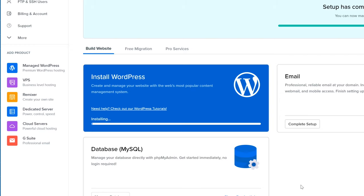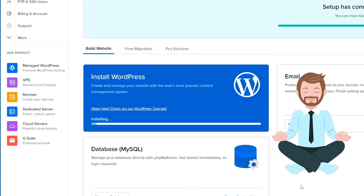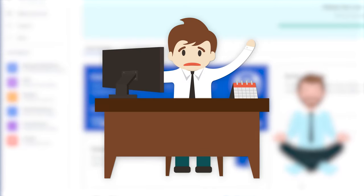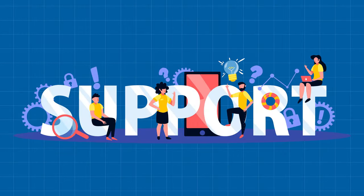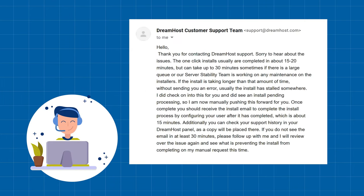Once clicked, it will start the installation process. You've got to be patient here — the installation took around 20 minutes and at one point I even thought it was stuck. So I contacted support. They responded almost immediately, to their credit, but explained that it's working fine, it's just slow. So don't get worried if it's taking a bit longer than you would expect.